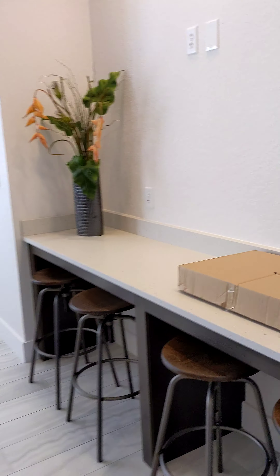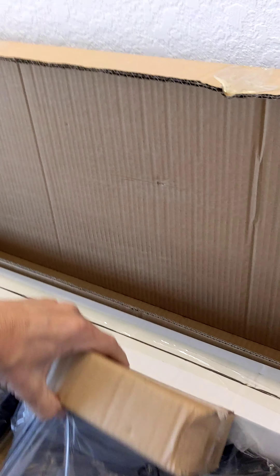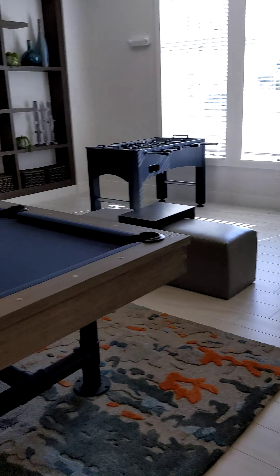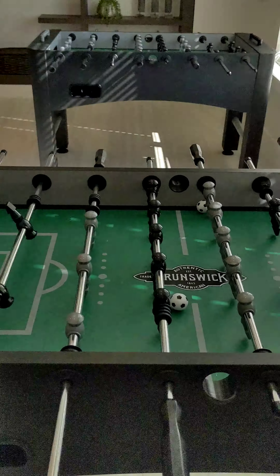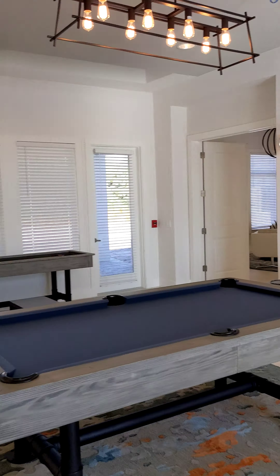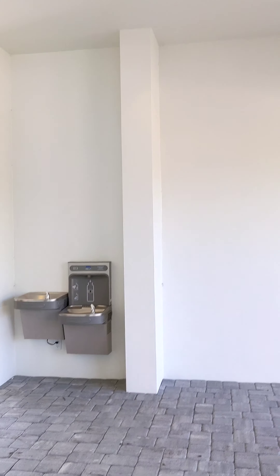I think all this furniture was put in probably about last week sometime. So this is going to be our shuffleboard — played that in law school a lot. Pool table equipment, obviously we have a pool table. And two foosball tables. Those are nice.